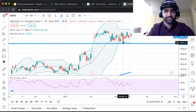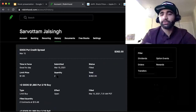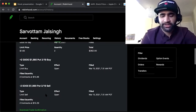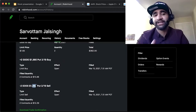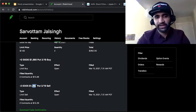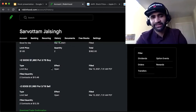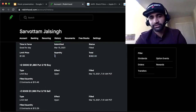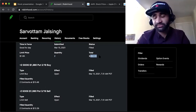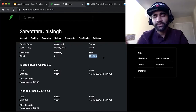As a Theta Gang member, I took advantage of that. I bet that Google does not fall below 1990. I sold the put for 1990 and bought the put for 1980. The difference was $1.65. I traded two of those options, resulting in a net credit of $362. So as long as Google does not fall below 1990 by the end of this week, I'll keep that credit.